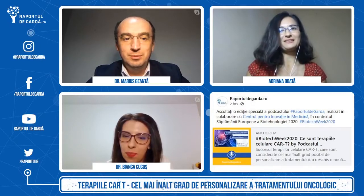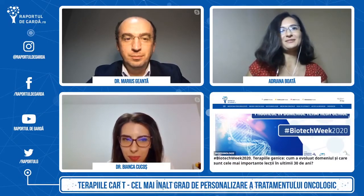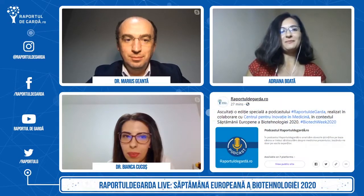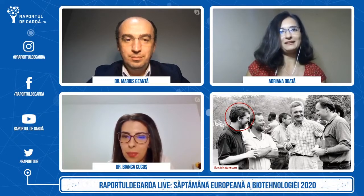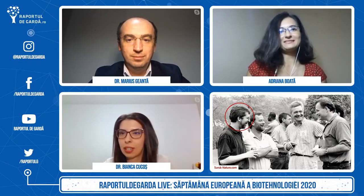Haideți să luăm o mică pauză la mijlocul emisiunii și să ne amintim că astăzi, 1 octombrie, se împlinesc 30 de ani de la începutul The Human Genome Project. Comentăm mai târziu, dar mai întâi să ne uităm la două minute cu Dr. Eric Green, unul dintre invitații primei sesiuni de la conferința de medicină personalizată.